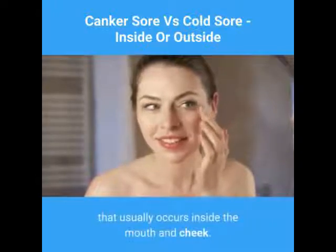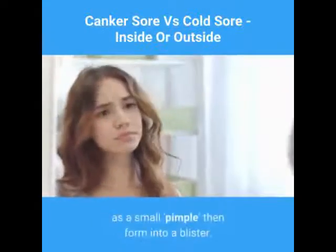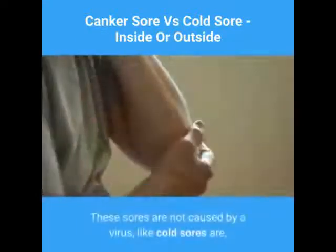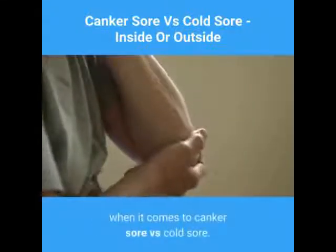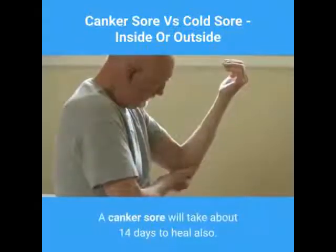These open sores are very painful and will start off as a small pimple, then form into a blister. These sores are not caused by a virus like cold sores are, but rather from bacteria. This is the main distinction when it comes to canker sore versus cold sore.